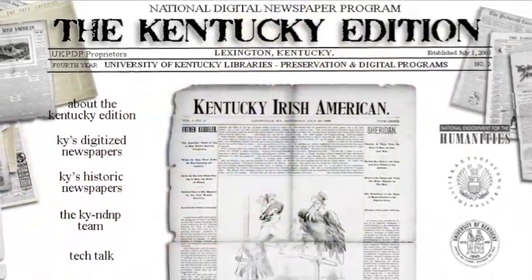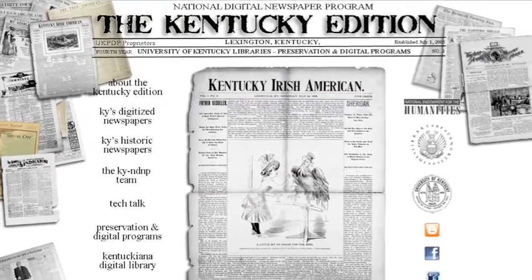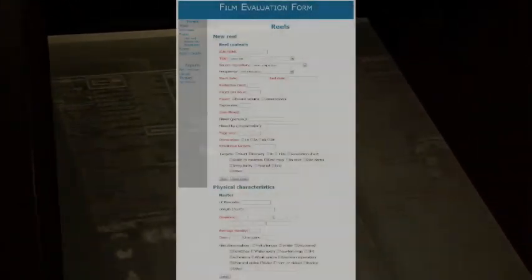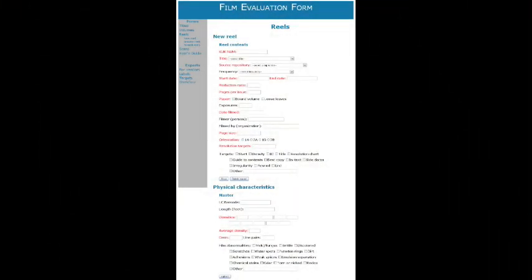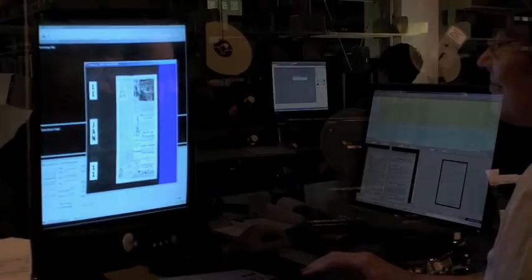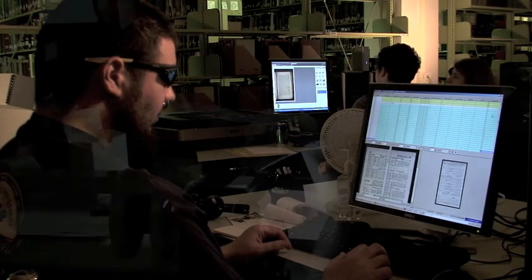Kentucky's participation with NDNP has been unique because they proposed an entirely in-house digitization process. The intellectual evaluation of a reel of microfilm is vital to the digital outcome. It allows the scanning technician to see that the microfilm scanner has captured everything on the reel, and it allows the metadata technician to confirm that the digital data is consistent with what's on the microfilm.